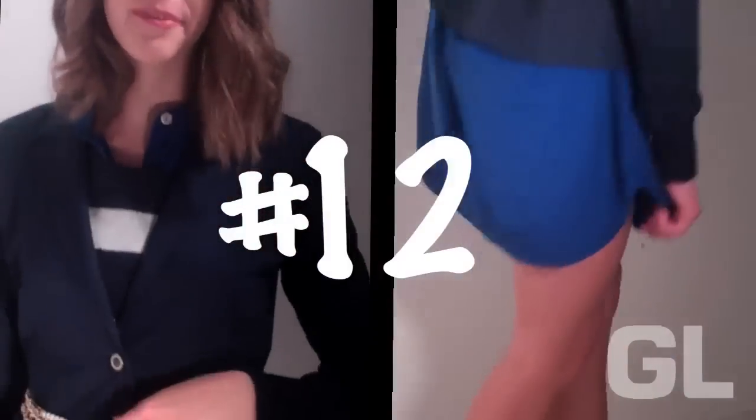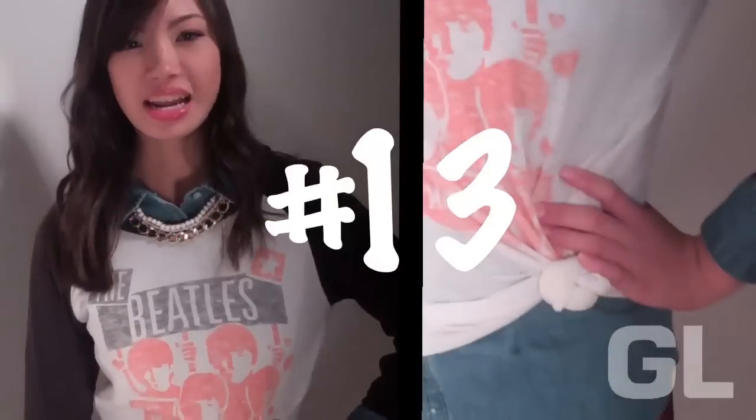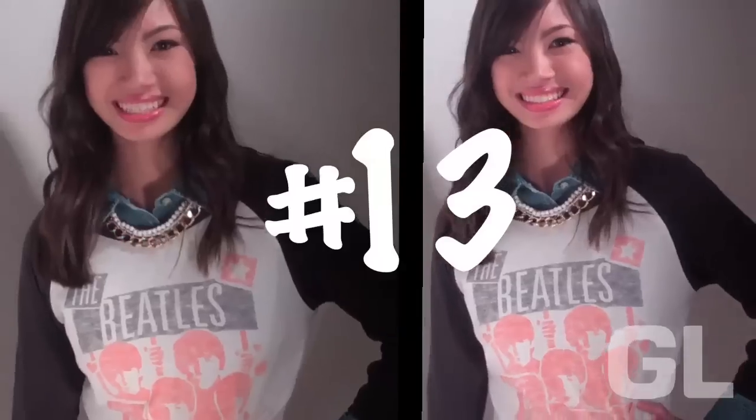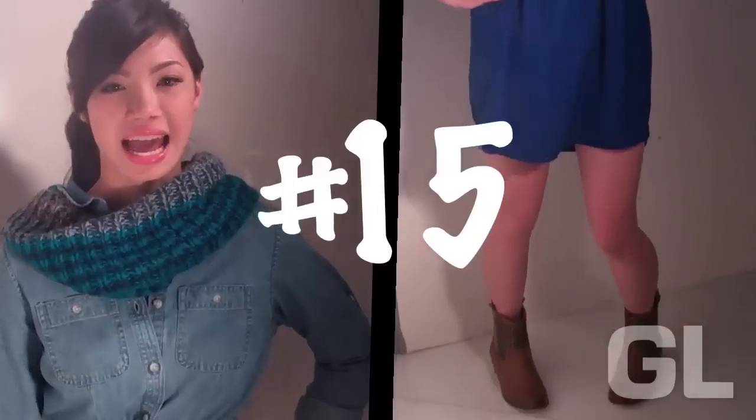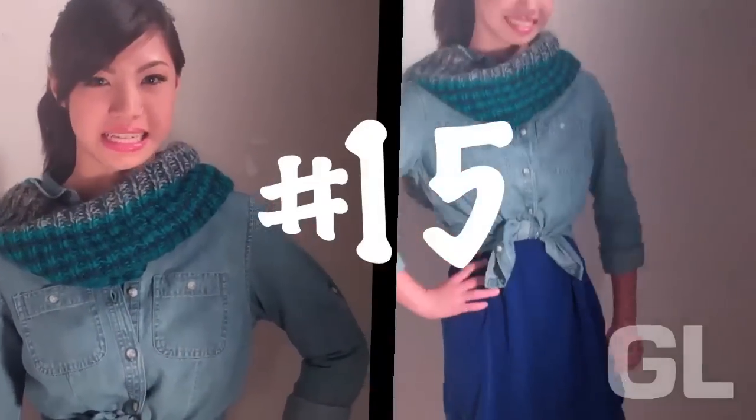A long necklace or a chain from a purse can double as a belt. Knotting my t-shirt makes my trim button down a little more put together. Lightening the chain from a shirt makes it feel a little more like a vest. A tiny chain from a shirt over a silk dress makes it more school-ready.